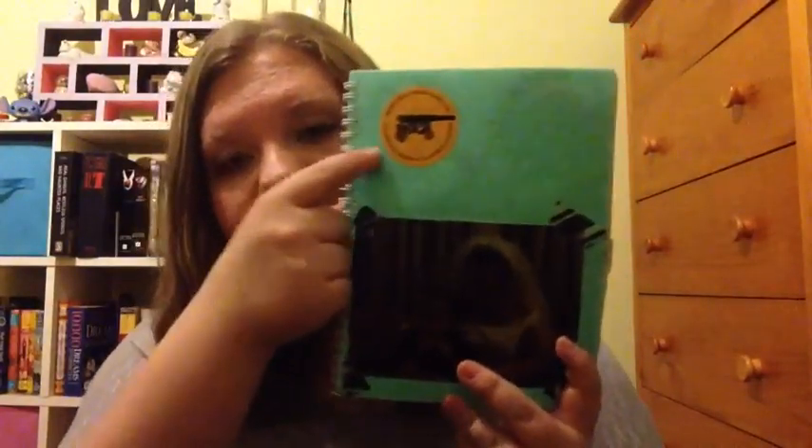This is journal number three, also from the Dollarama. It has a sticker from Citadel Hill and a picture of my mom and I — the lighting is really terrible in here. There you go, so this is the cover. This page I completely filled with tickets from a 50/50 draw that we were in.